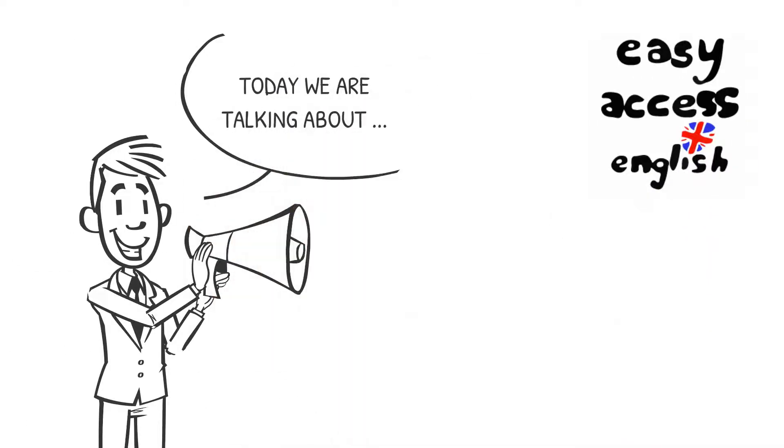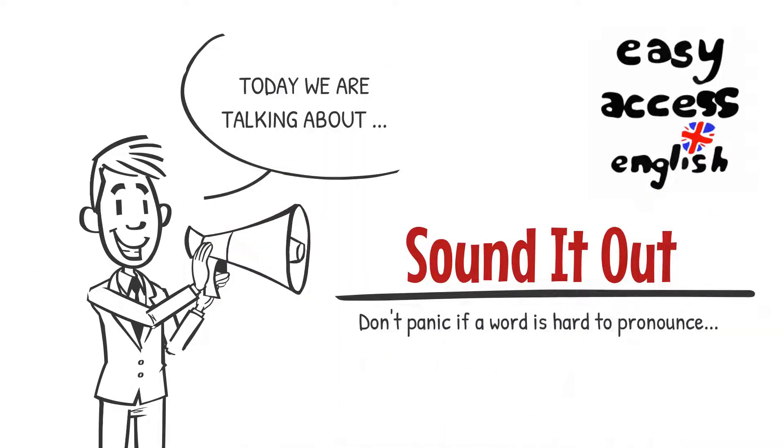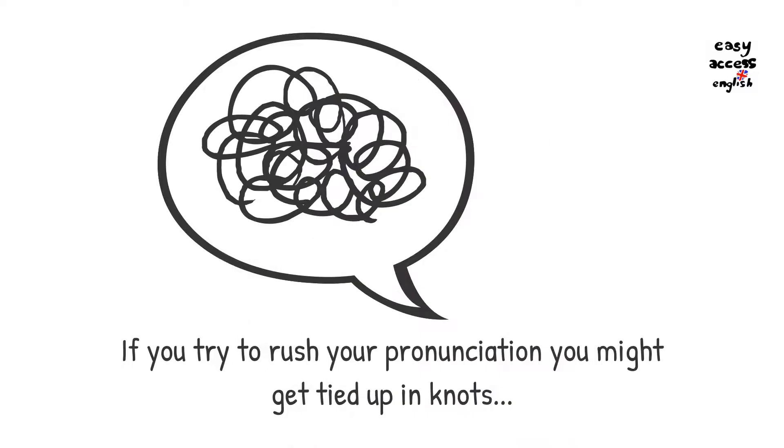Have you ever got a little bit stuck and maybe flustered when you're trying to pronounce a long and complicated word? Here's some advice. If you come across a new complicated word, don't try to rush it.